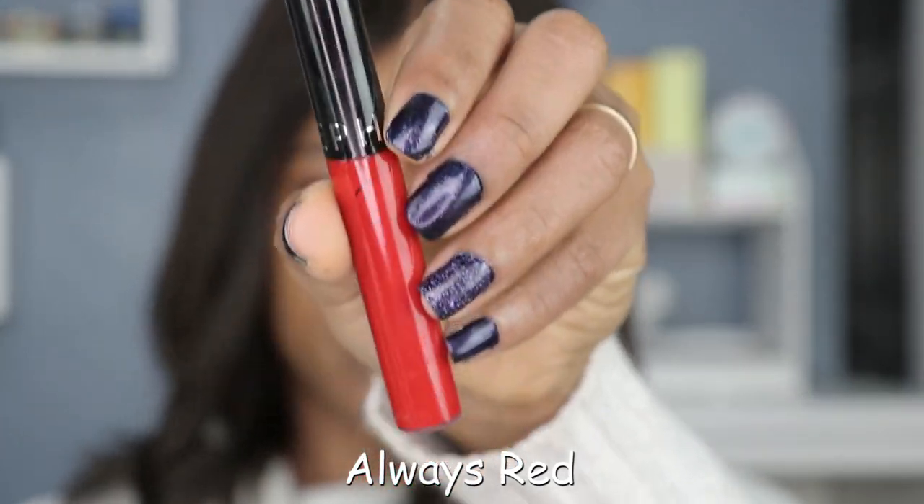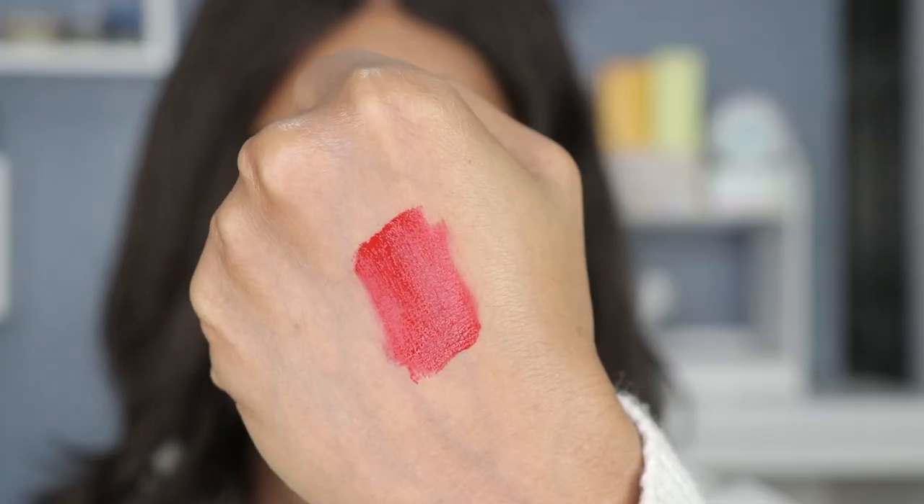The first thing we're gonna swatch is shade number one and it's called Always Red. These always smell so good — I never get tired of that very sweet smell and scent with these cream lip stains. How could you ever get tired of this red lipstick? It never disappoints, it always delivers whenever I put Always Red on my lips.